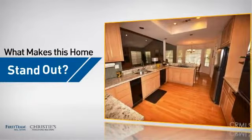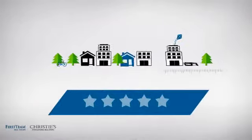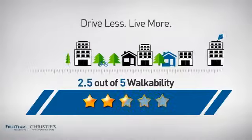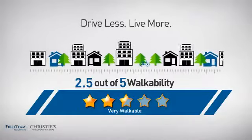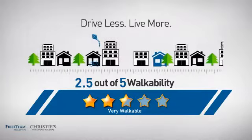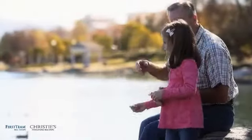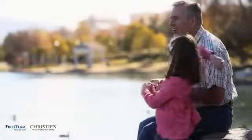But let's talk about what really makes this home stand out. With a walkability score of 2.5, the neighborhood is a very walkable place to live, for a healthier lifestyle, shorter commutes, and the ability to run errands on foot. All these great features add up to a property that might be not just your next house, but your next home.